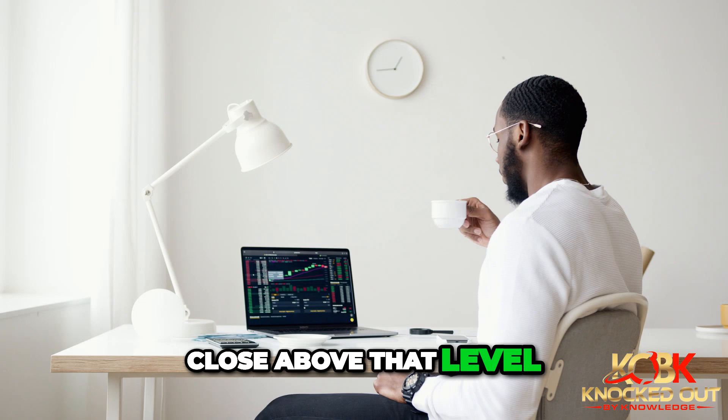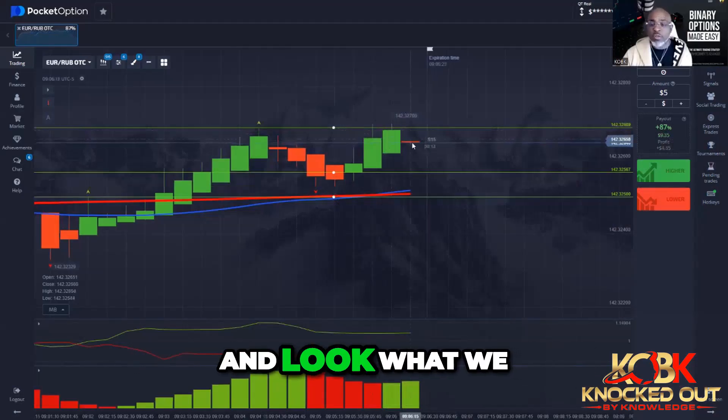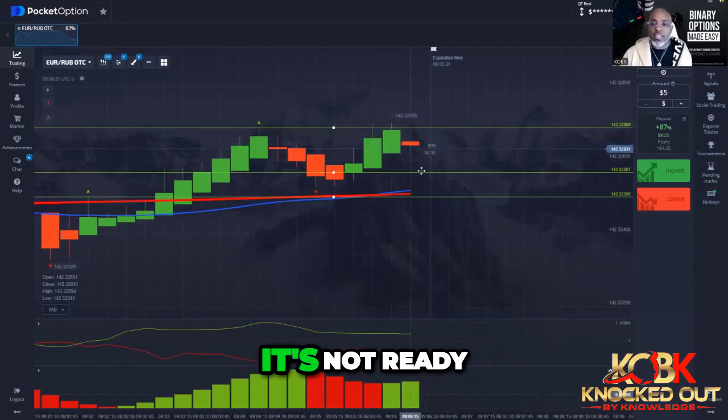Price did not close above that level. We didn't enter that trade, and look what we get here. Even though we're still green here, it's not ready.